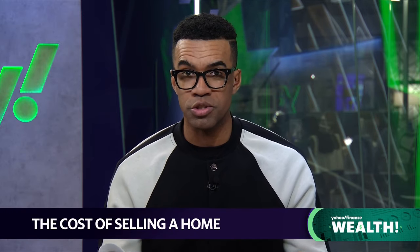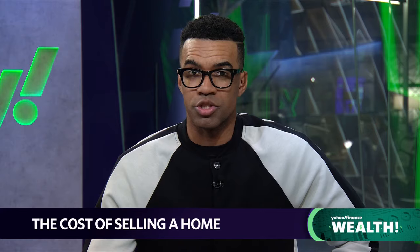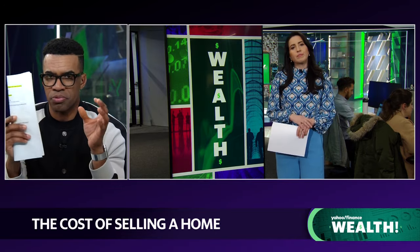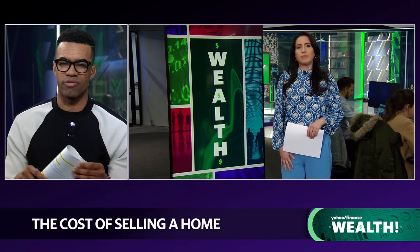We already know that buying a house can cost a fortune nowadays, but it turns out selling can take a bite out of your wallet as well. Joining us now to break down the costs involved in selling a home is our very own Danny Romero. Tell us the three big hidden costs for home sellers that we may not already be aware of.